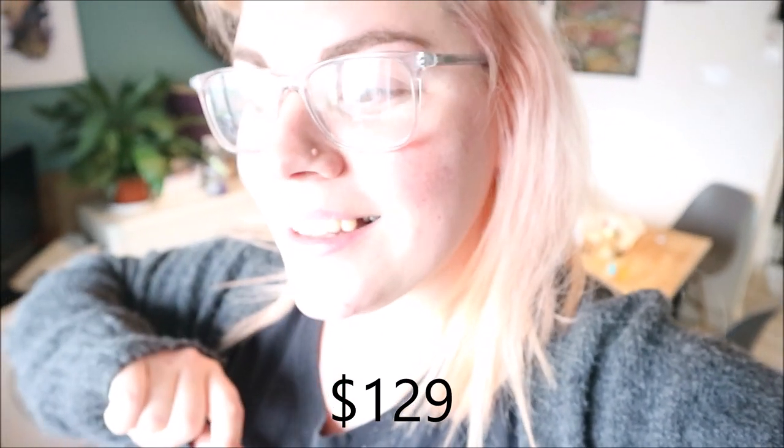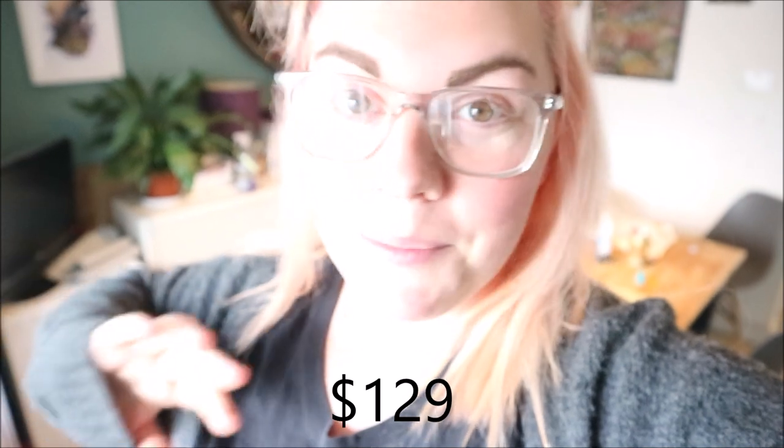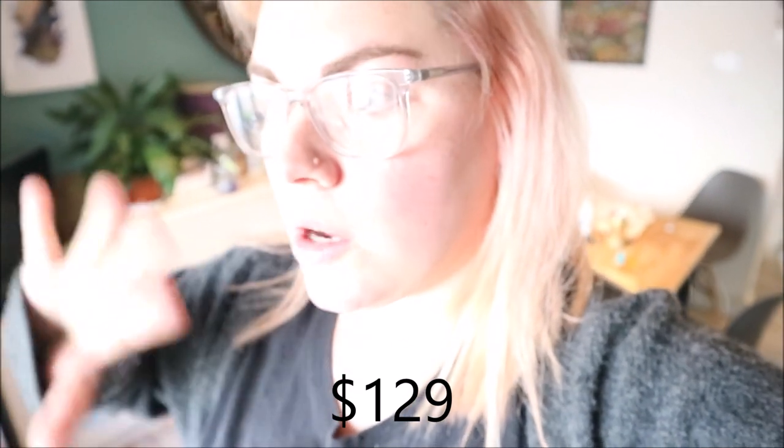Hey guys, so I'm going to show you the caravan I bought yesterday. His name is Rodney — he is a 1988 Abbey Lancaster five-berth caravan. I got him for 100 pounds, which I'll put the dollar conversion on screen. He needs a lot of work but it's going to be a really fun project. I'm going to turn him into my office, but also make it a practical caravan for the five of us to go away in.